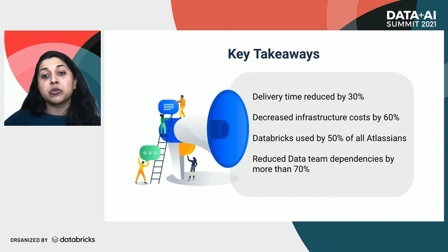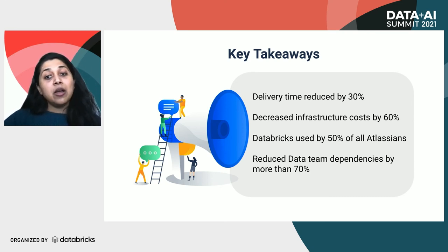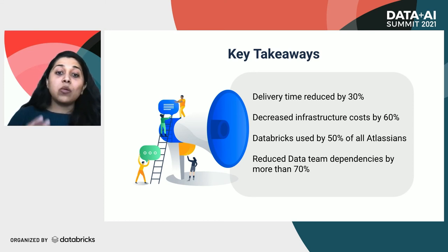We've seen rapid adoption — almost half of us at Atlassian now use Databricks in one way or another just because it's so easy to use and so intuitive. More and more teams which work with data are now self-reliant. If analytics was dependent on DE for, let's say, 10 things, now they can do seven of those 10 things on their own. The same holds true for dependencies between data engineering and the platform team.